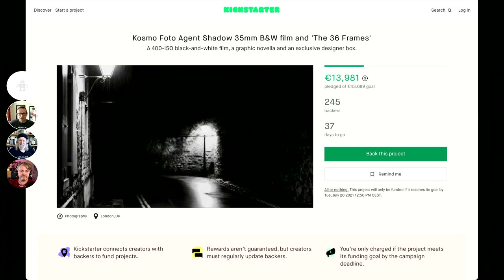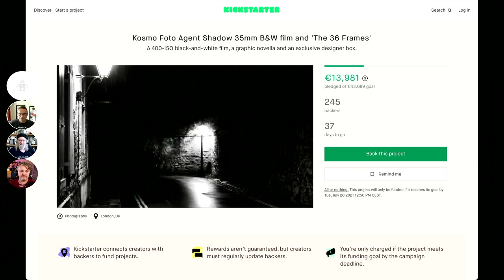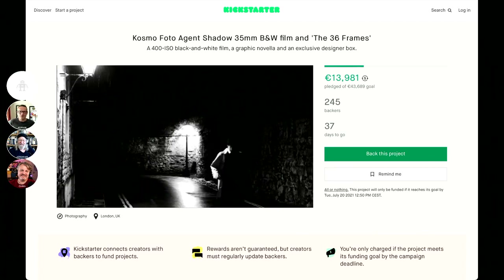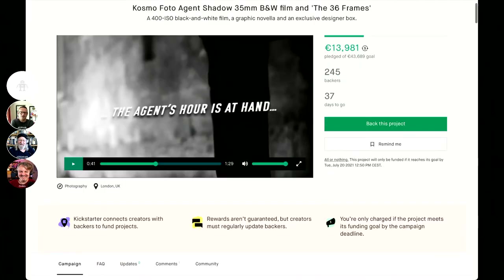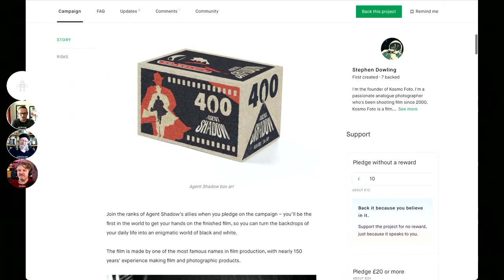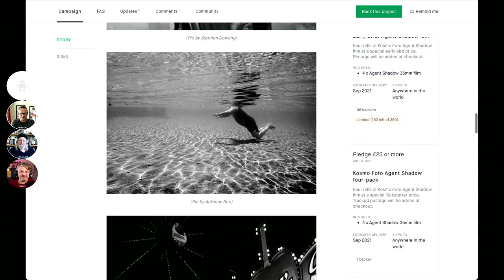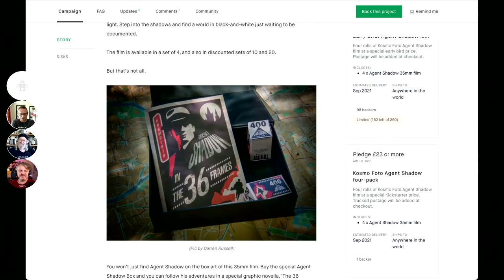To keep us on message for this episode, this film has both the colors — it has black and white. The film is called Agent Shadow. The branding around Cosmophoto products is awesome, and this is no exception. It's a 400 speed black and white film called Agent Shadow. If you invest through the Kickstarter, one of the rewards is a lockable briefcase box in a 1950s noir style, which has a few rolls of film in it and a graphic novel. There's a graphic novel created around the character Agent Shadow that is only available on the Kickstarter.